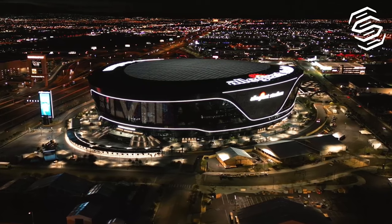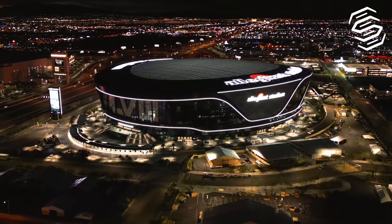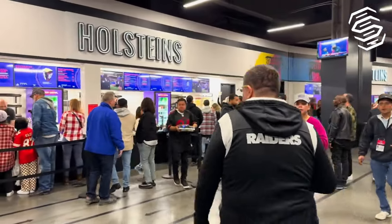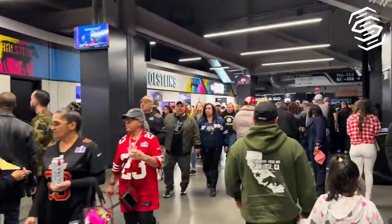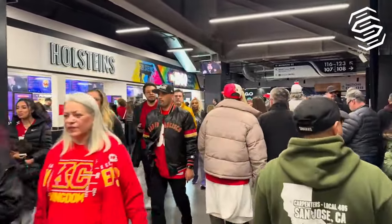As we gear up for Super Bowl 58, Allegiant Stadium is not just a venue — it's a testament to human creativity and the unifying power of sports. A place where memories are made and history is written. Allegiant Stadium, home of Super Bowl 58, where every seat is a window into an unforgettable spectacle.